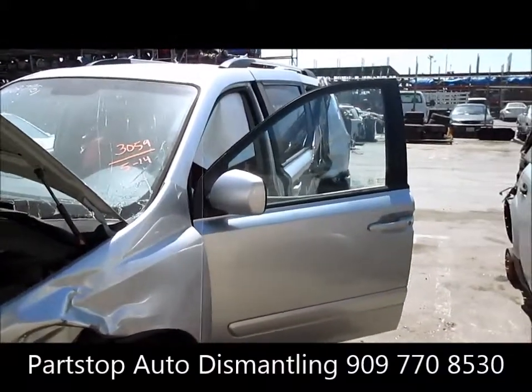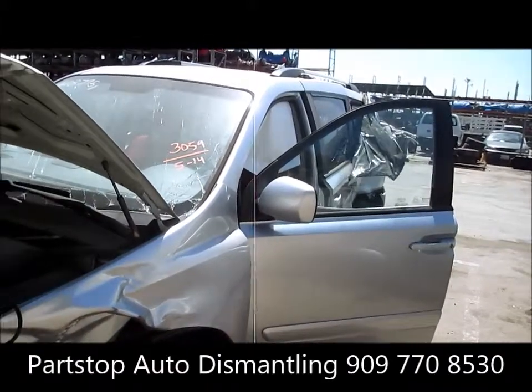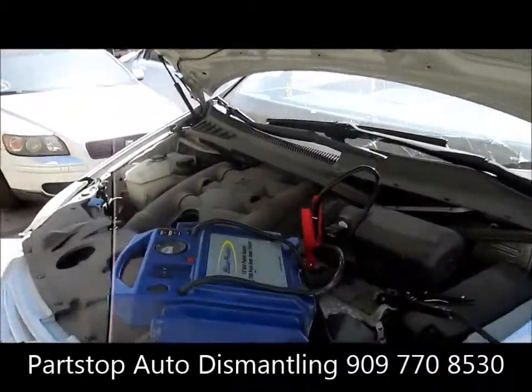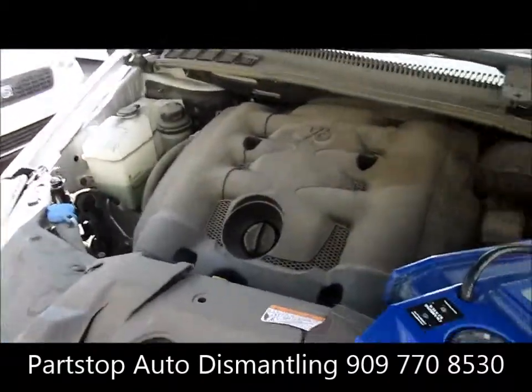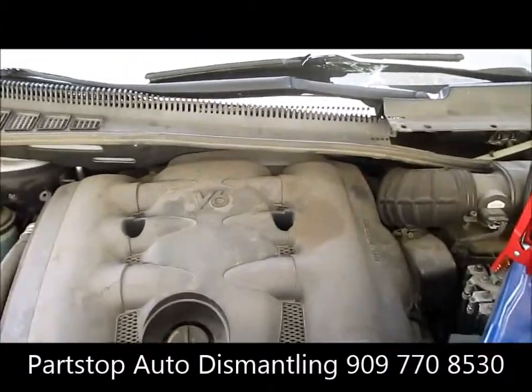This is a four-door van, it's the long 118-inch wheelbase, 3.8 liter, LX model, automatic transmission, production date 6 of 09, front wheel drive, 71,000 miles on the vehicle. We did have a key and we started the motor, as well as electrically tested the internal components as well.